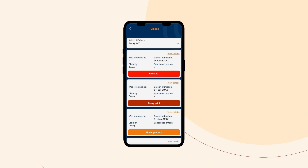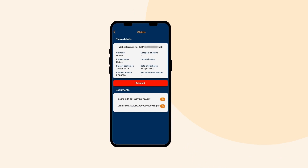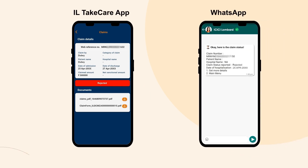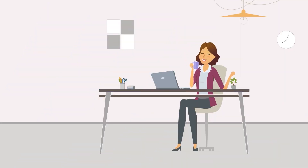If the claim is not in line with the policy terms and conditions, your claim status shows Rejected. You may visit our IL Take Care app to check the reason for rejection. A letter detailing the reasons will be sent to your registered email ID with ICICI Lombard. Checking your claim status is fast and convenient.